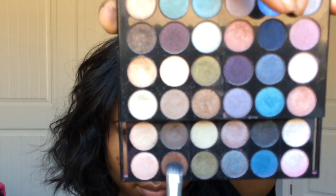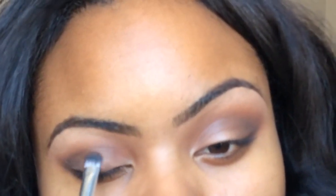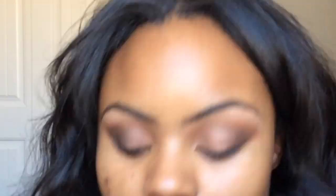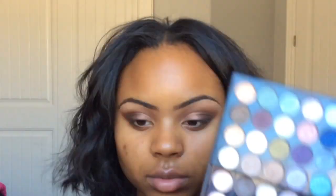I'm using the shimmery brown from an Avon palette for my lid, packing it on with a packing brush. Then I go back over with Embark to get rid of any harsh lines. On the inner part of my eye, I'm mixing two colors — a gold and a light gold — and placing that in the inner corner. Then I'm cleaning everything up with concealer.